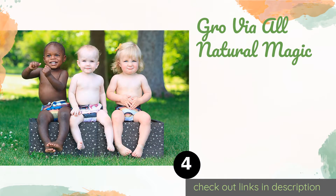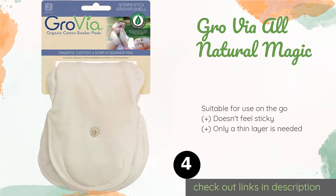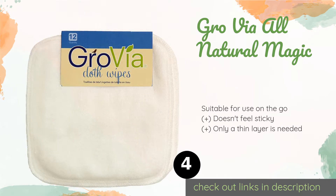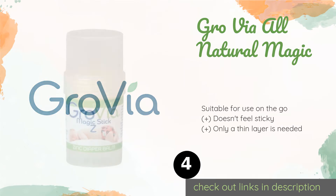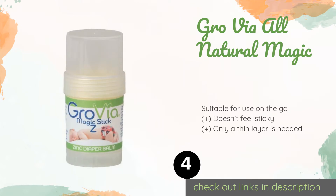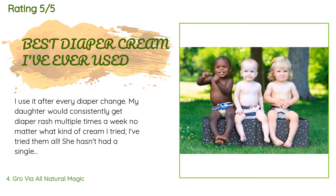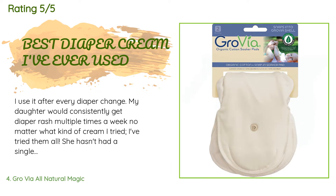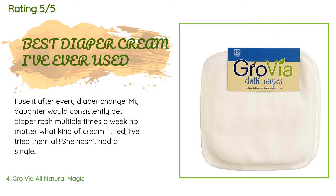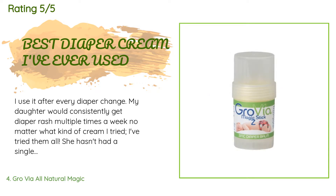The next product in our list is Grow Via All Natural Magic. Those who don't want to get a gooey cream on their hands will appreciate Grow Via All Natural Magic, which comes in a convenient twist-up tube that makes application quick, simple, and tidy. For sanitary reasons, the company recommends using one stick per child. This product is available on Amazon for $15. It has an average of 4.7 stars from more than 1,179 customer reviews. A customer said: "I use it after every diaper change. My daughter would consistently get diaper rash multiple times a week no matter what cream I tried — I've tried them all. She hasn't had a single rash in a month. I recently switched to cloth diapering and I love how clean, simple, and genius this stick form is. I can't recommend this enough."